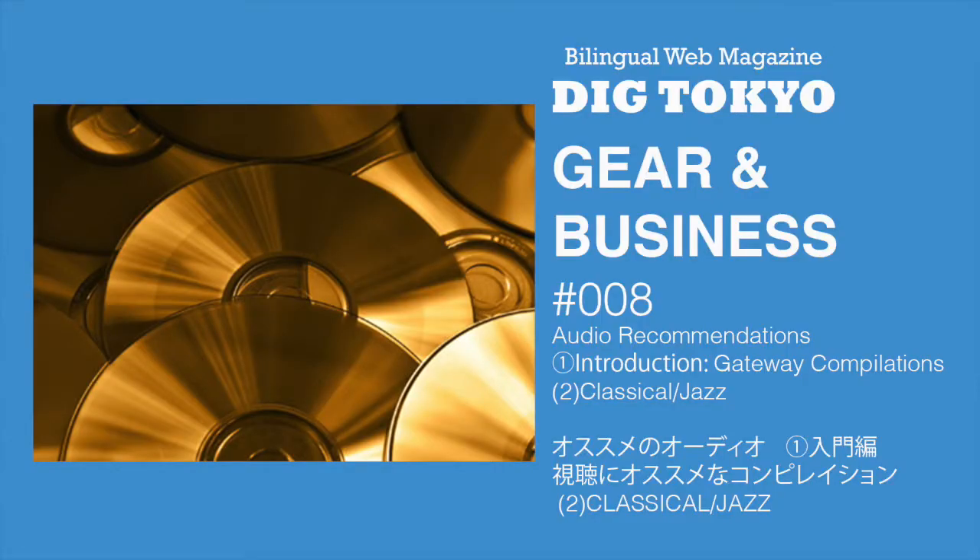In this video, I'll be reading the Japanese text of Gear and Business 8: 入門編 — 視聴におすすめなコンピレーション, Classical/Jazz. Our Calmness Ocean wrote about classical and jazz music CD compilation albums worth checking out.